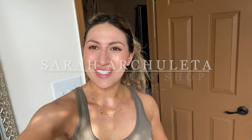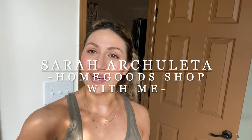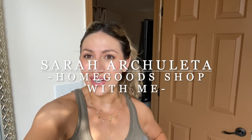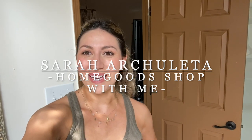Hi everybody! Welcome to today's video. If you're new here, my name is Sarah. If you are returning, welcome back. I'm so happy to have you here. Today we are doing another home goods shop with me, so if you're interested, keep on watching and let's see what we can find.